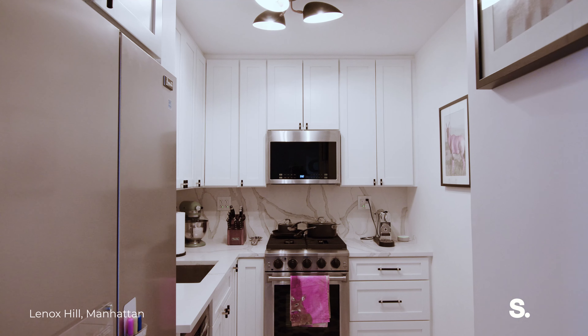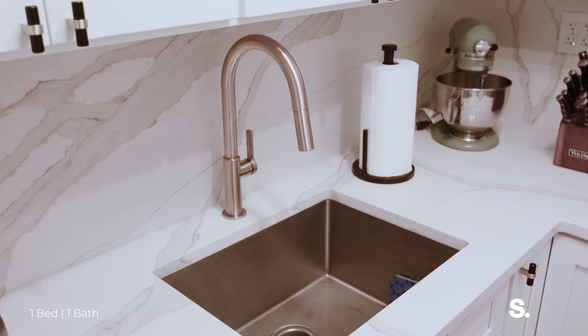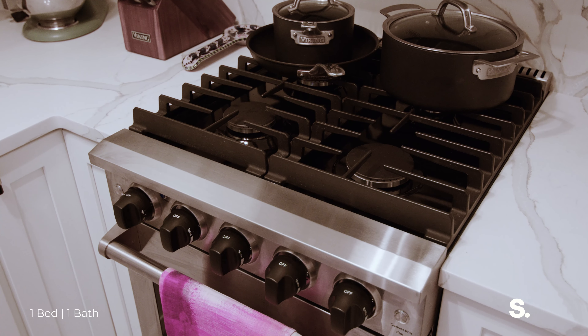The newly renovated sleek kitchen boasts custom cabinetry, white countertops, and top-tier stainless steel appliances.